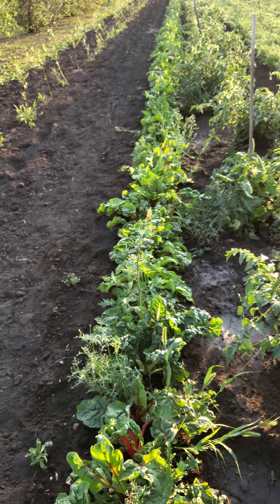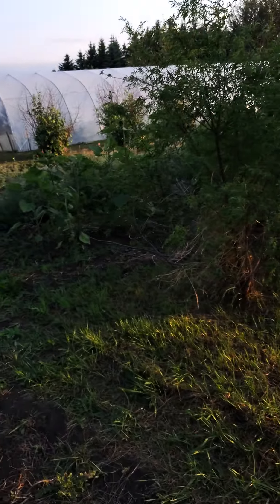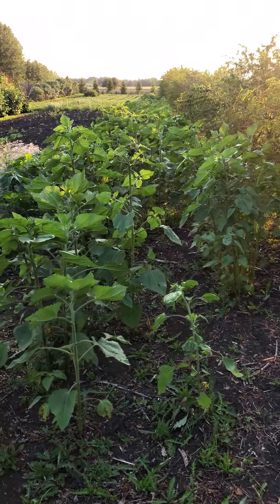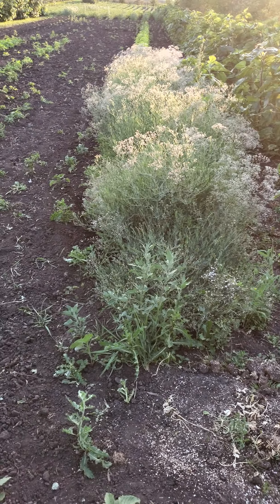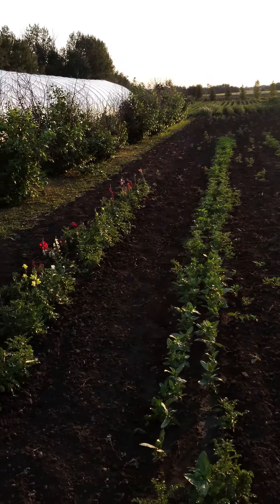And then all the Swiss chard here. Sunflowers are starting to bloom. I have some annual baby's breath and then some of the flowers are started in here. And we'll go to the greenhouses.